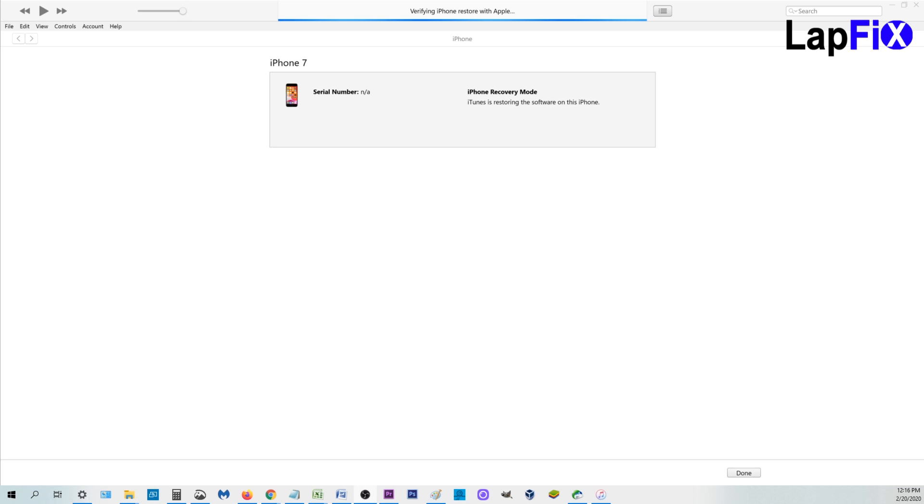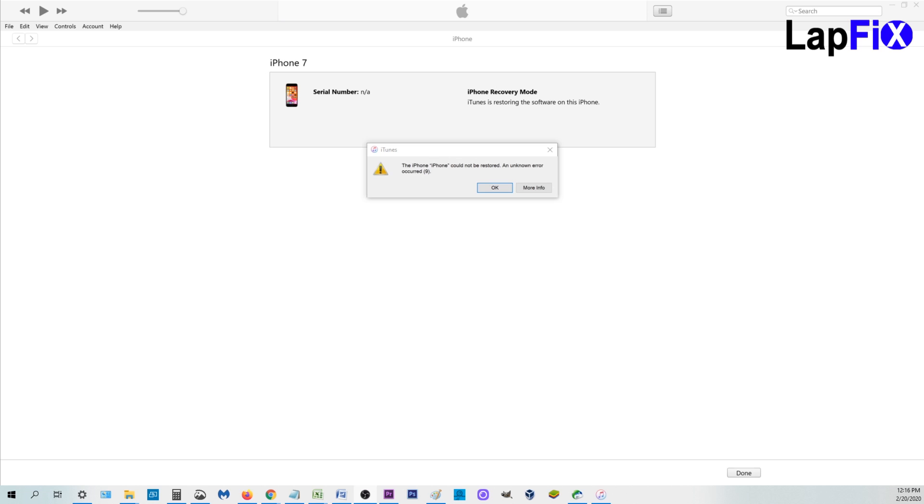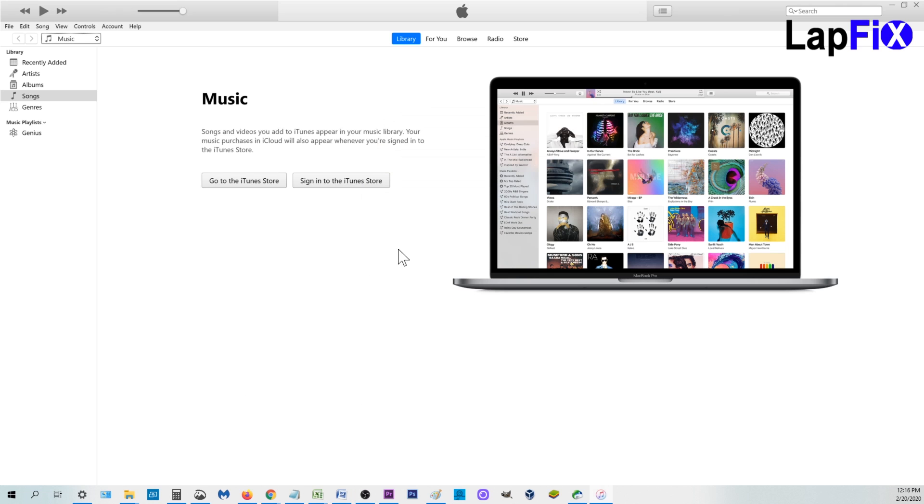It just shows the icon with the plug and the computer there. So there's no way to really check the battery — if it's charging, how much it's charging, and what the capacity of the battery is. So I did try another battery. I charged that up, it looks fine. I tried connecting again and still the same error.